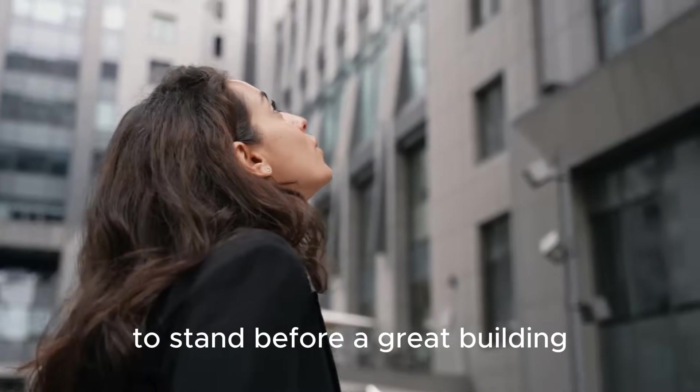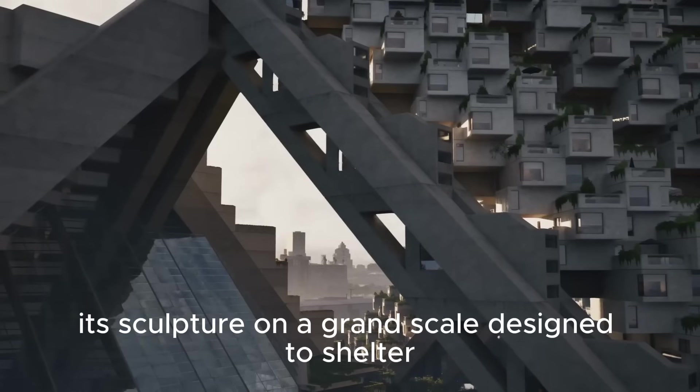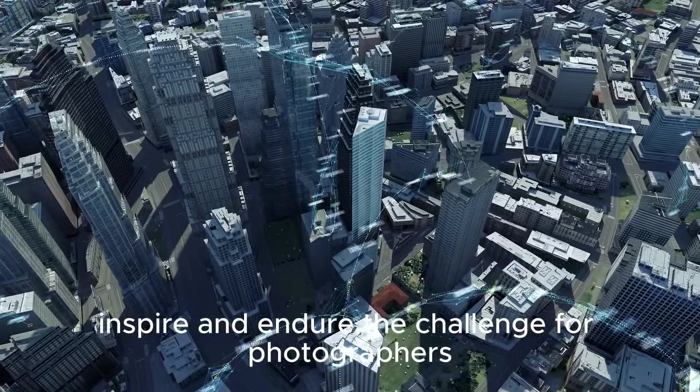To stand before a great building is to feel its presence, a connection beyond bricks and mortar, its sculpture on a grand scale, designed to shelter, inspire, and endure.